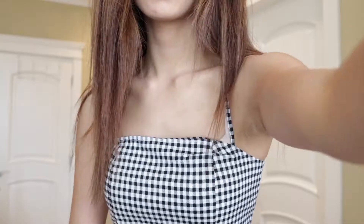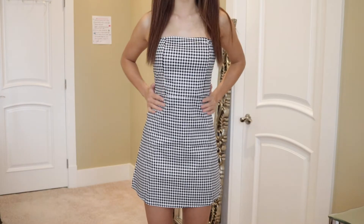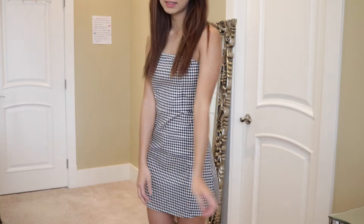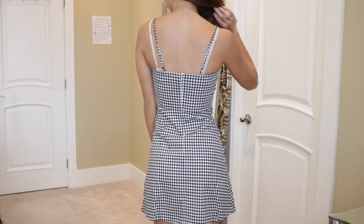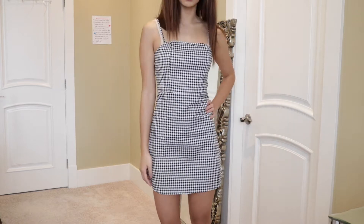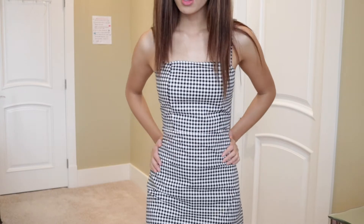This next dress is the checkered one, and everyone said it fits perfectly — they were not wrong. It really hugs my body and has good stretch to it, so if you move around, sit down, or pull it from the bottom it will accommodate your body. The back looks great too. I feel like this dress is super cute paired with a jean jacket or a cute little hat. This one is five out of five. The only thing is the material feels a bit harder, so washing it might feel weird, but overall I really like it.